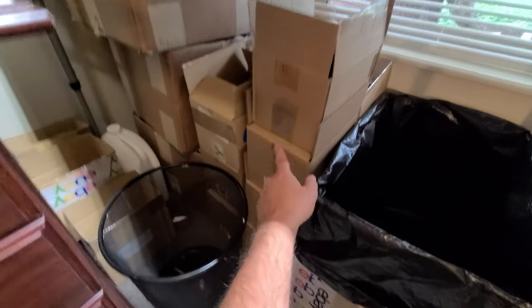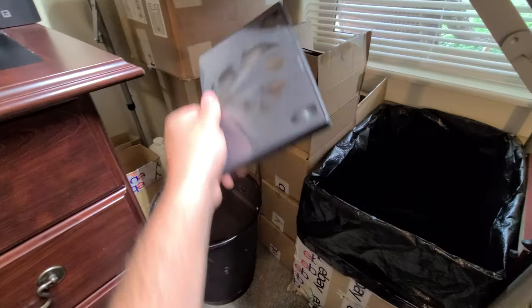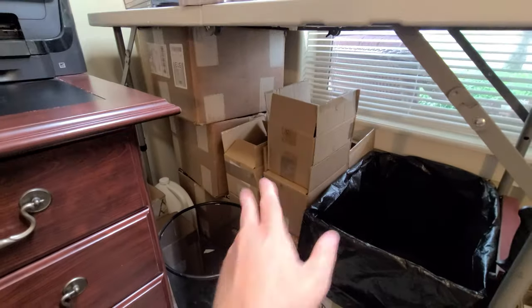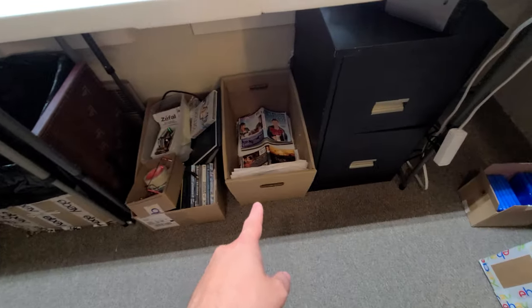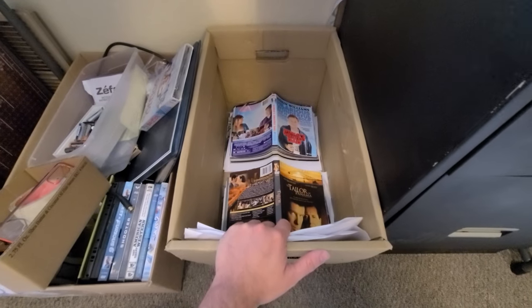These boxes are all organized in different manners — I've got recycled cases like this one, then there's the generic ones, and then some that have stickers on them. They're all organized differently and I sell those individually as well. Got my trash cans, there's a junk box, and here's some covers that are already organized by title that I just need to list.